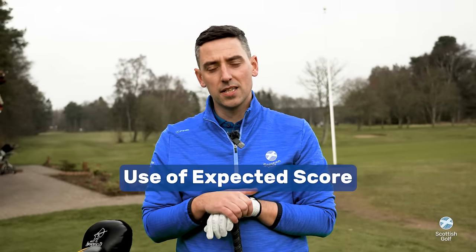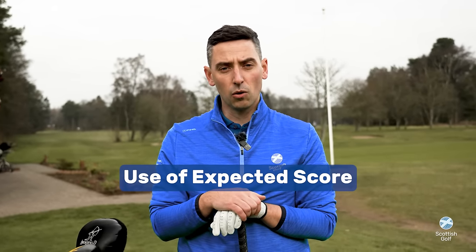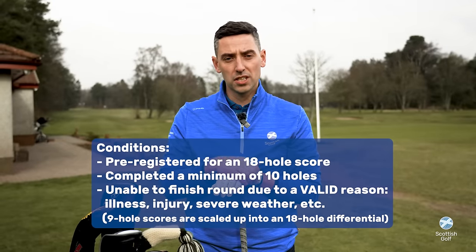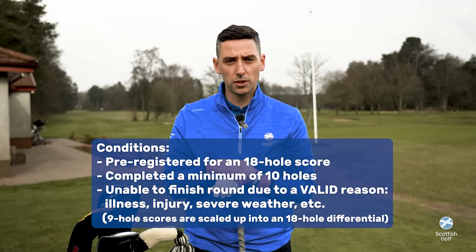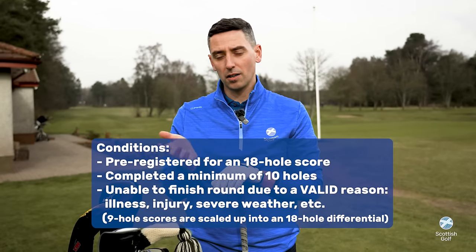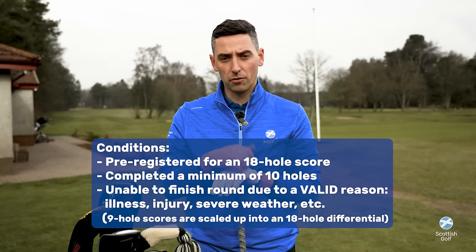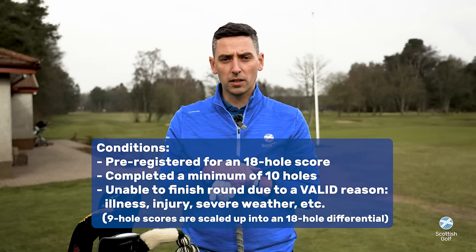One of the biggest misconceptions around the changes is the use of expected score when a hole is not played. Expected score is only used in exceptional circumstances — when you've pre-registered for an 18-hole score, completed the minimum of 10 holes, but have been unable to complete the round due to falling ill, injury, or any other reason deemed valid by your club committee.